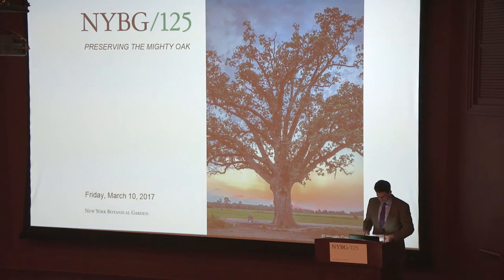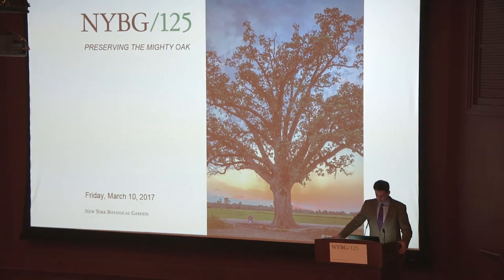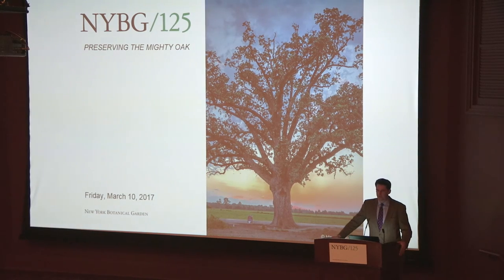Hi, good morning everybody. As Charles said, I am Todd Forrest, and I am Arthur Ross Vice President for Horticulture and Living Collections here at the Garden, and it's my honor to kick off this symposium, Preserving the Mighty Oak.